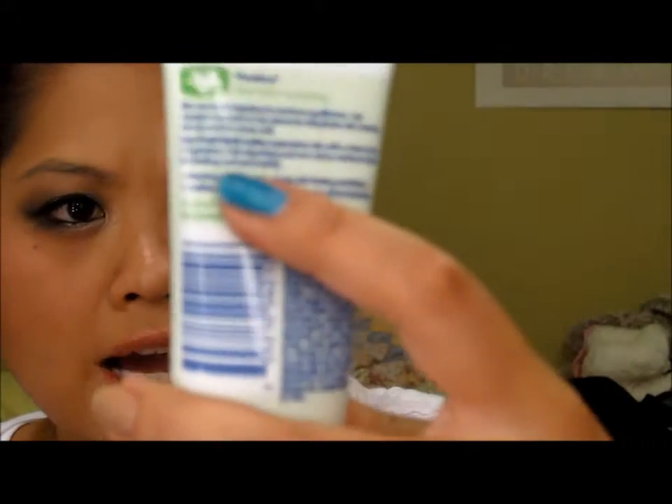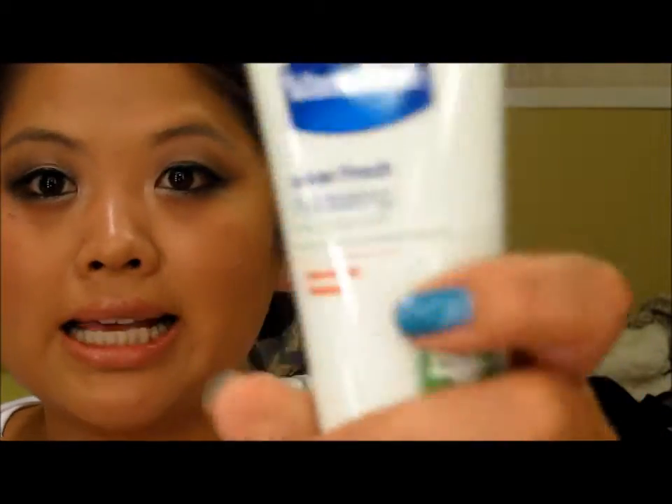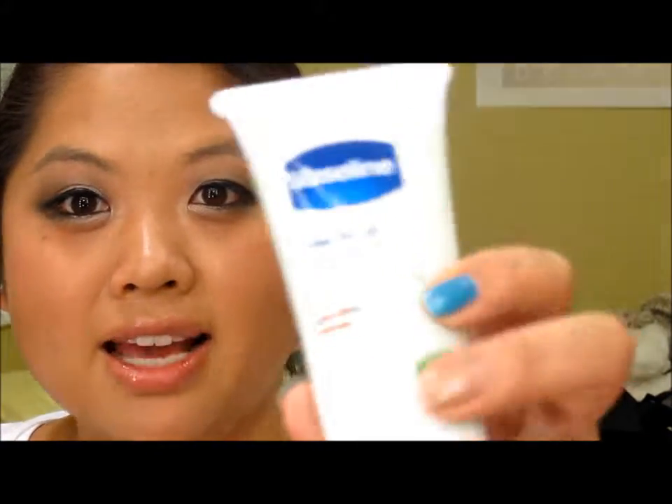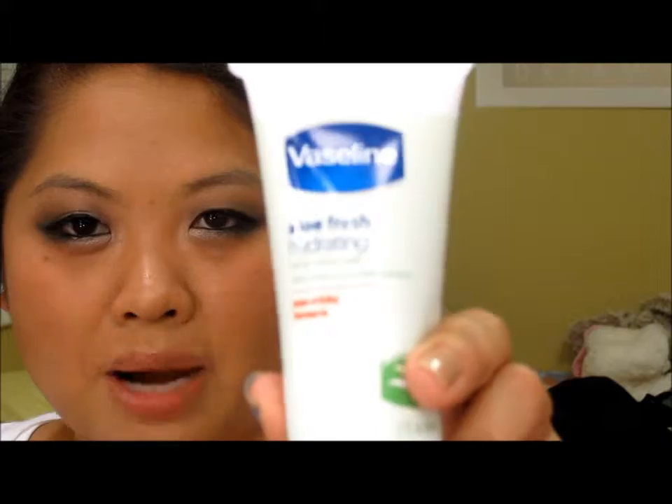The last thing is this Vaseline Aloe Fresh Hydrating Body Lotion with Aloe and Cucumber Extracts. I love it because it's a non-sticky formula — I hate lotions that are too oily. I actually got a huge jug of it. I originally got it for friends who got sunburned, but I'm also using it as a preventive measure since I did get a tan — I always apply sunblock though.